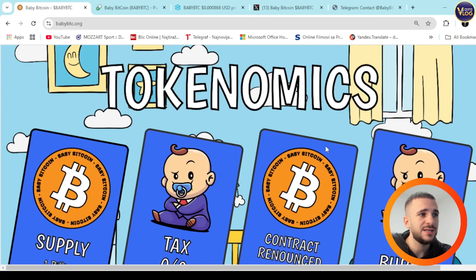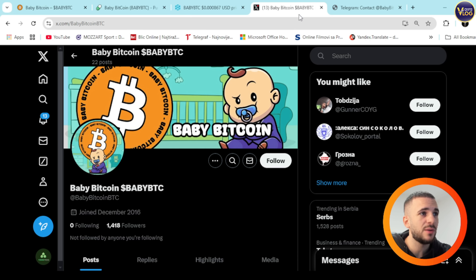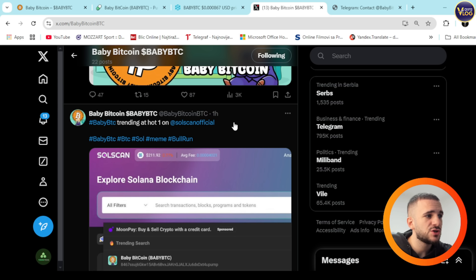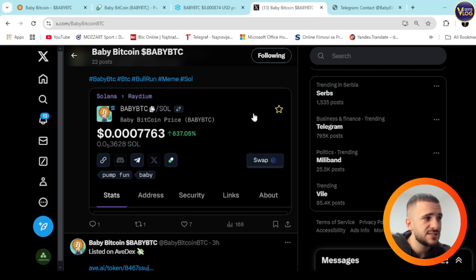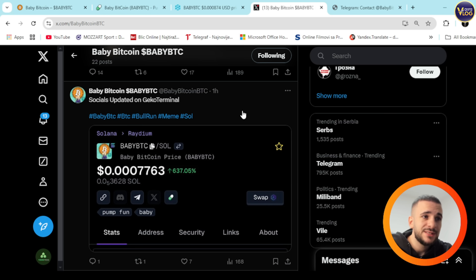Check out Baby BTC — just press Buy and you'll be redirected to pump.fun. You can see the trading pair and everything there. At a minimum, you can become a social community member right now on X and Telegram. They have 1,400 followers on X — an incredible community for such a young project, growing rapidly every single day. Baby BTC is definitely a hidden gem right now.